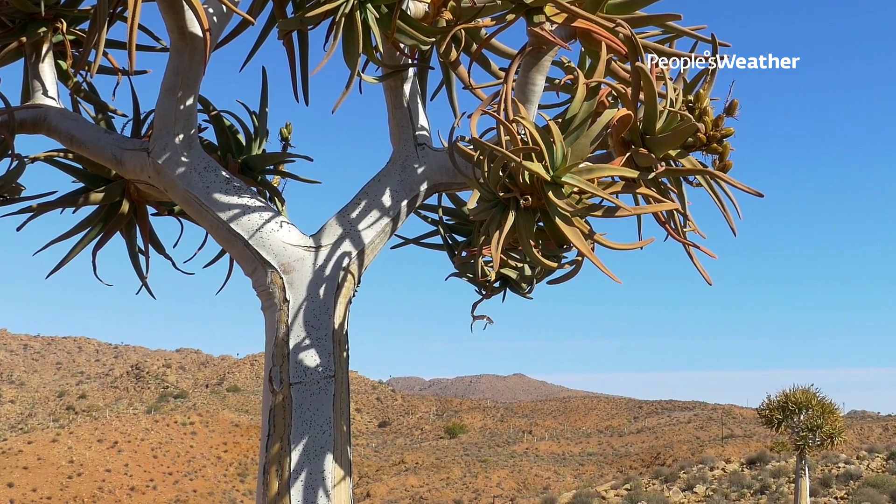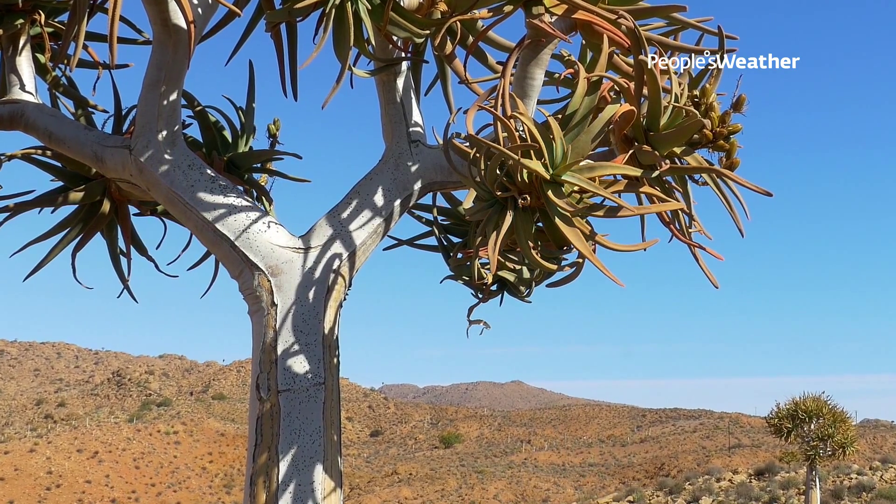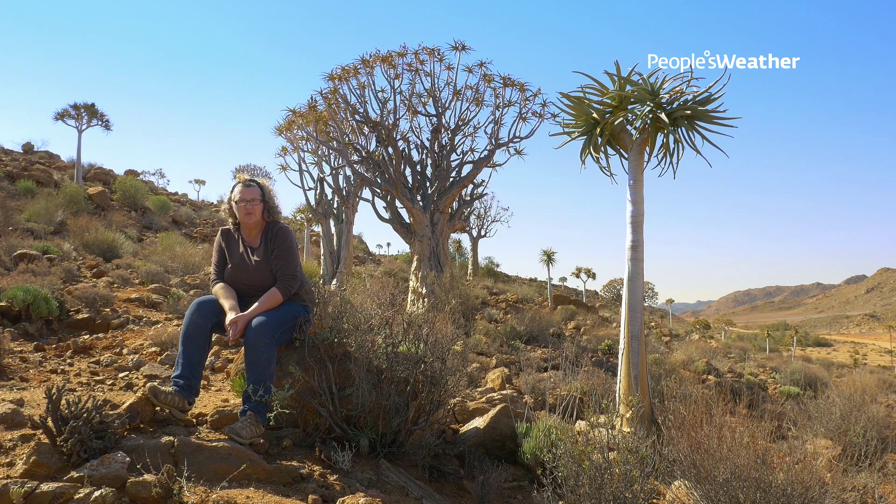People used to use the dead quiver trees as fridges, because the fibrous trunks make very good insulation, and they even used to build houses out of it.